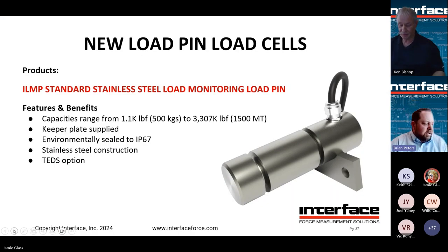Now let's move to load pins, shackles, and tension links. Our IL-MP line of standard load pins is ready to go with a wide range of capacities from 500 kilograms up to 1500 metric tons. Keeper plates are supplied, standard IP67, stainless steel, and TEDS is an option. 150% safe overload, typical 300% ultimate load rating, and performance in around the 1% range. A lot of load pin performance comes down to the quality and tolerances of what the pins are fitting into, both from the load introduction standpoint and the reaction faces.